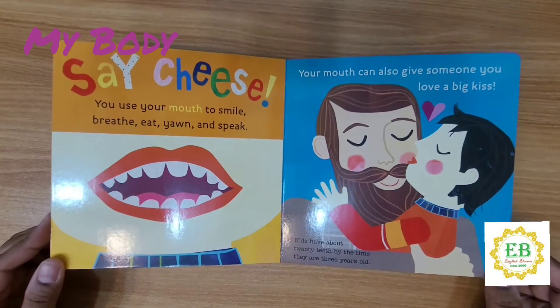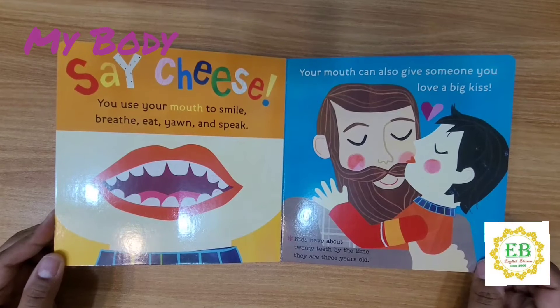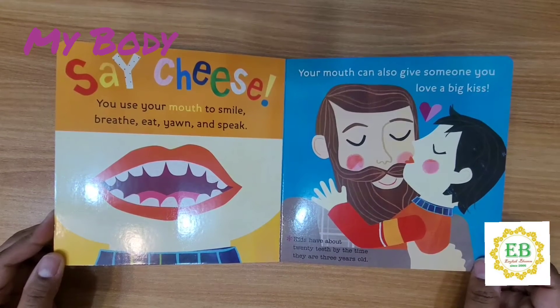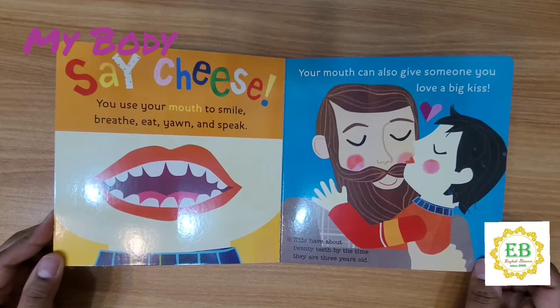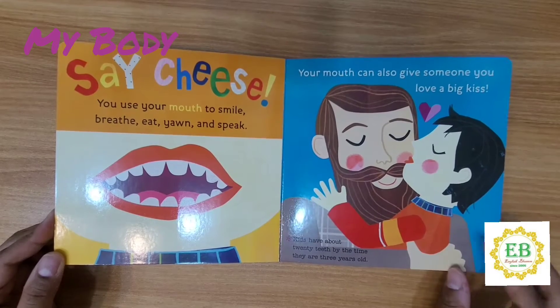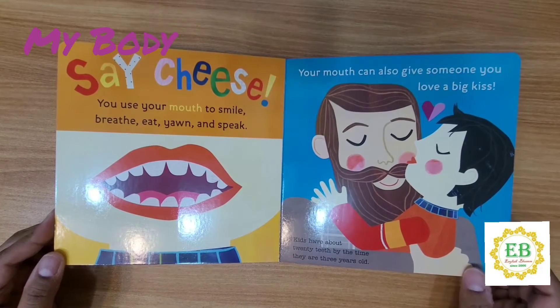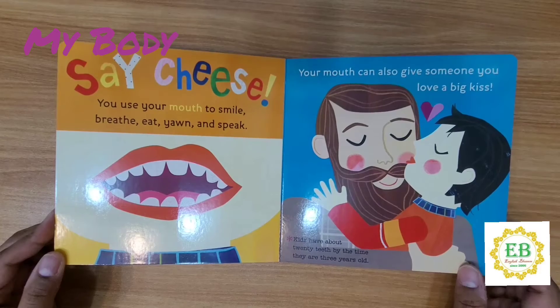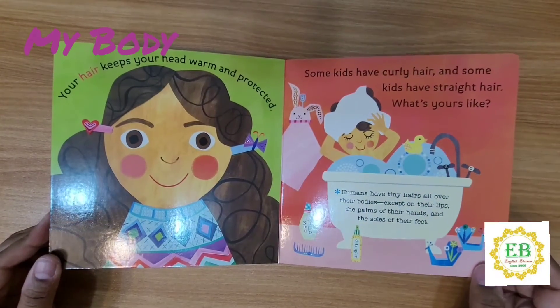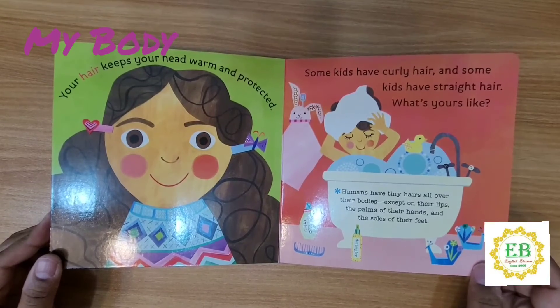Say cheese. You use your mouth to smile, breathe, eat, yawn, and speak. Your mouth can also give someone you love a big kiss. Kids have about 20 teeth by the time they are 2 to 3 years old.